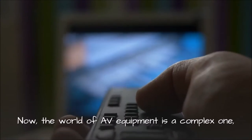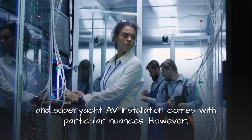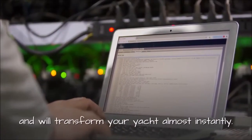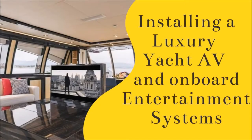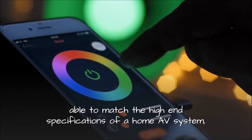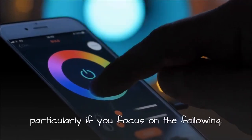The world of AV equipment is a complex one, and Superyacht AV Installation comes with particular nuances. However, spectacular marine audiovisual solutions can easily be achieved, and will transform your yacht almost instantly. Installing a luxury yacht AV and on-board entertainment system — there's no reason why Superyacht AV Installation shouldn't be able to match the high-end specifications of a home AV system, particularly if you focus on the following.